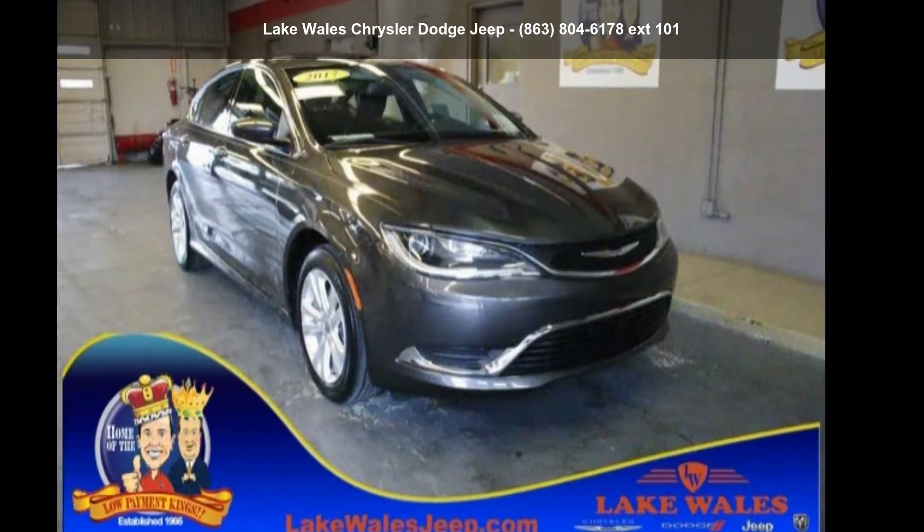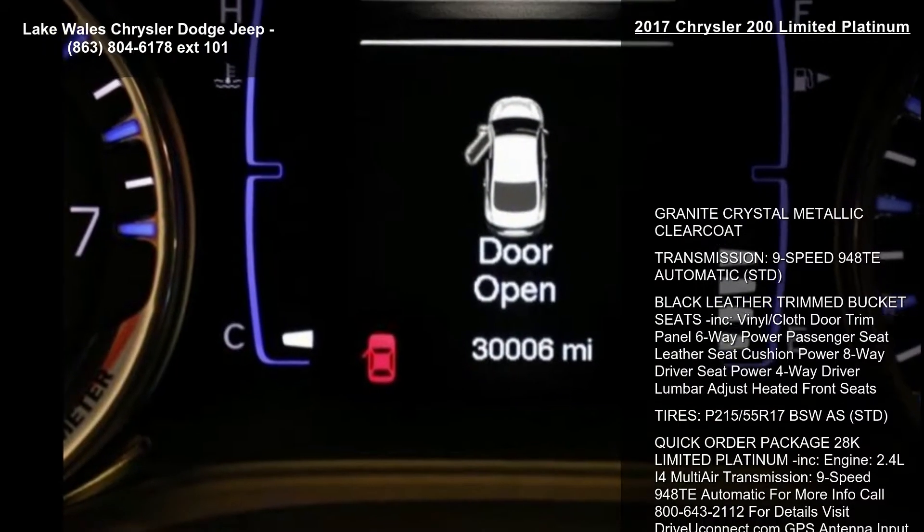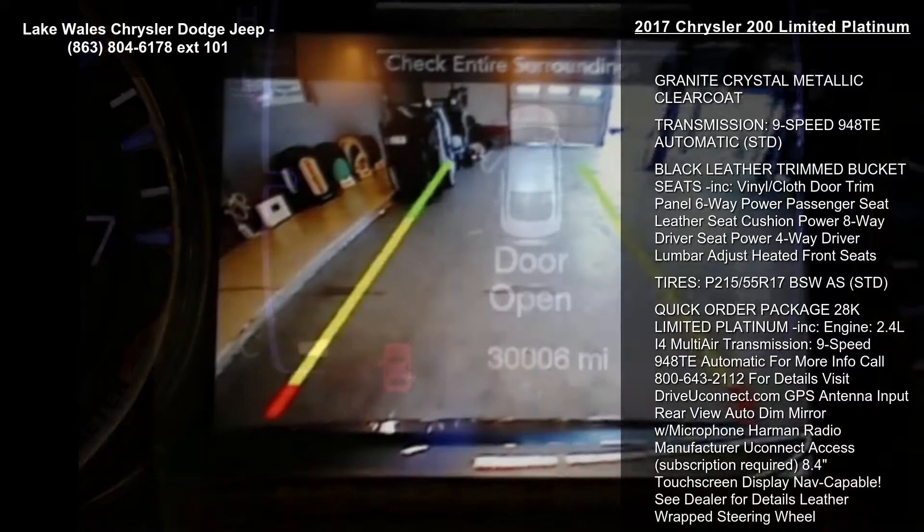Check out this Chrysler 2017 200 Limited Platinum. If you are looking for a first-rate auto, this one could be yours today.